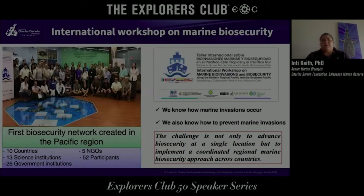In 2019 we ran an international workshop on marine biosecurity, inviting people from the United States, Mexico, all the way down to Chile — 10 countries, 13 science institutions, 25 government institutions, 5 NGOs, and 52 participants total. The big outcome was creating the first biosecurity network in the Pacific. We know how marine invasions occur and how to prevent them, but the big challenge is working together with all countries and MPAs in the region to implement a coordinated regional marine biosecurity approach.